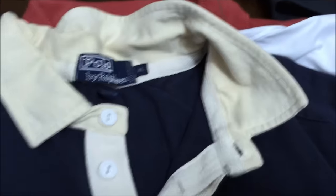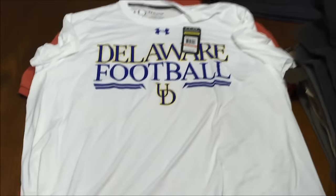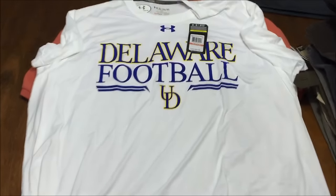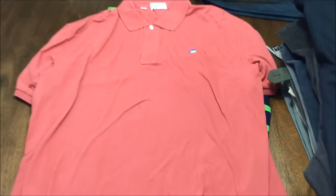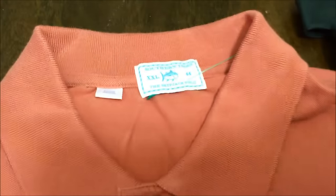This Under Armour, new with tags, Delaware football short sleeve t-shirt — sure someone who likes Delaware football will pick that up. Nice big size, 3XL. This Southern Tide polo — don't find these very often — double XL, nice size, good condition.